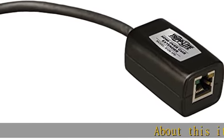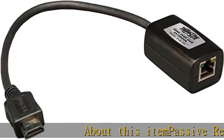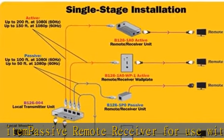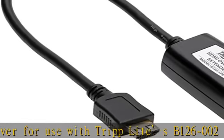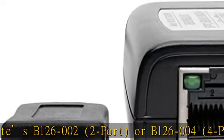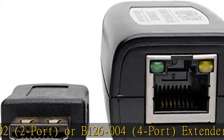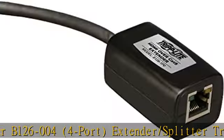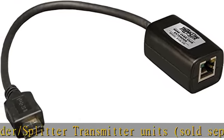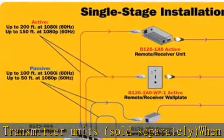This item is a passive remote receiver for use with Tripp Lite B126-002 2-port or B126-004 4-port extender/splitter transmitter units, sold separately. When used with an HDMI over Cat5 extender B126-002 or B126-004, this unit is compatible.